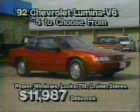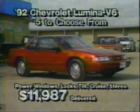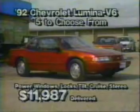They all have power windows, power locks, tilt, stereo cassettes, V6s, aluminum wheels, and a lot more, all for only $119.87 delivered.